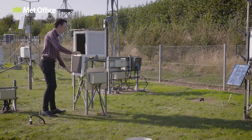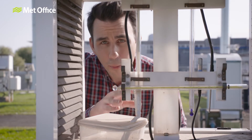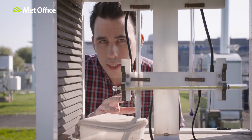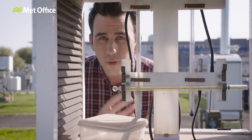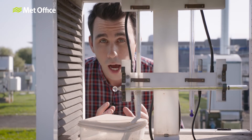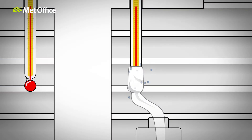Back to the wet bulb thermometer. At first it has the same temperature as the dry bulb thermometer, but evaporation from its wet bulb causes it to cool down. As the wet bulb cools down, its rate of evaporation slows down until the rate of evaporation and condensation are the same. When the air is dry, there simply won't be as much condensation, so it will take more evaporative cooling for equilibrium to be achieved. The drier the air, the lower the wet bulb temperature compared to the air temperature.